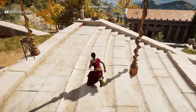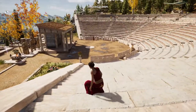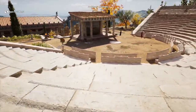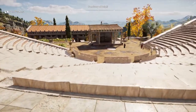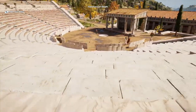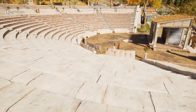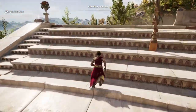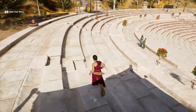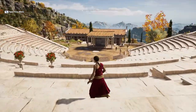The idea of a semicircular — actually more than half a circle — koilon is that all spectators at any position can look down and focus on what's happening in the orchestra. The architecture itself draws you to sit and look at what's going on there. Even from high up, most places afford reasonable visibility, though obviously the center provides the best view of the action.